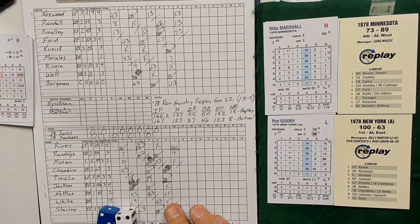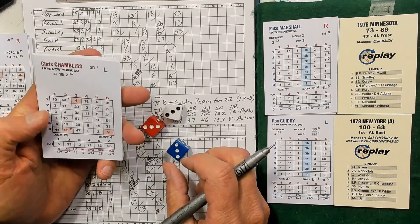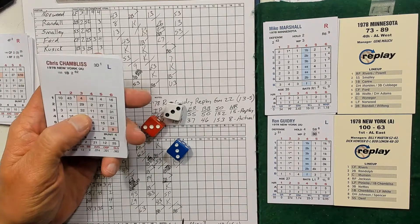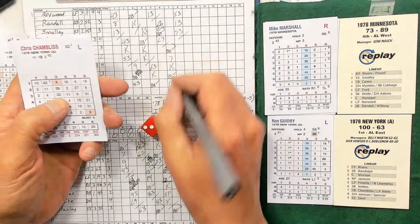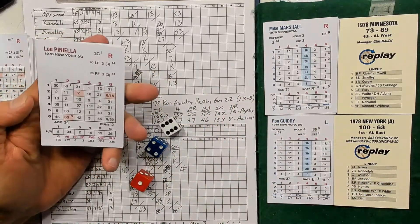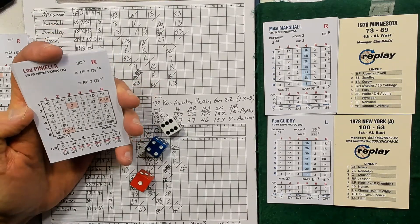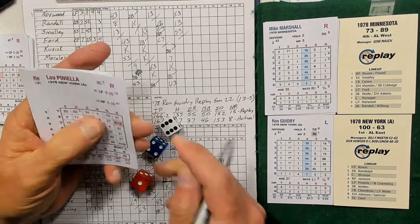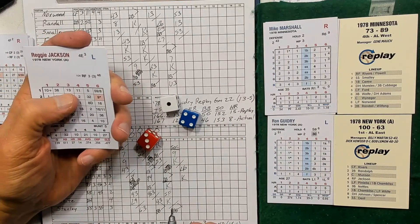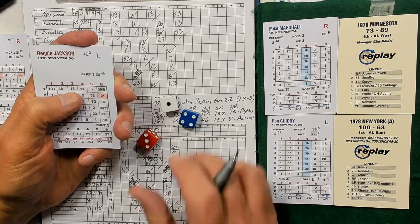Bottom of the eighth: Chris Chambliss — 3-3 gives 32, then 3-3 is 1, so 33 in column 3 — line out to center. Lou Piniella: 1-6 gives 45, 1-4 gives 47 in column 1 — strikeout. Reggie Jackson: 3-1 gives 13, 3-4 is 1, so 14 in column 3 — line out to third. Yankees go down in order.